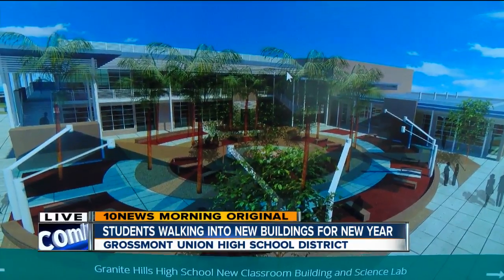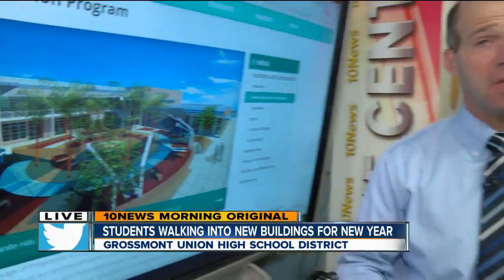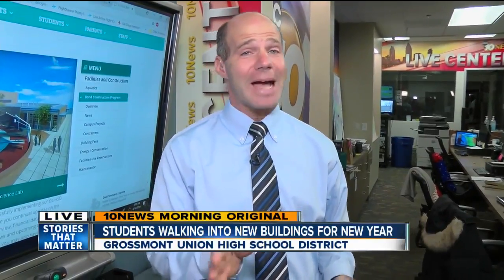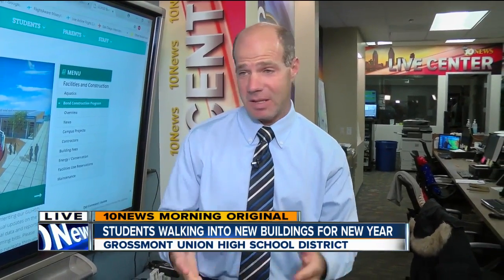According to the district, they've already spent $701 million of the bond money and are almost done with all of these upgrades. The San Diego County Taxpayers Association gives them a 24 out of 25 score on their transparency report, meaning they believe the district is spending the money well. Jared Aaronson, 10 News.